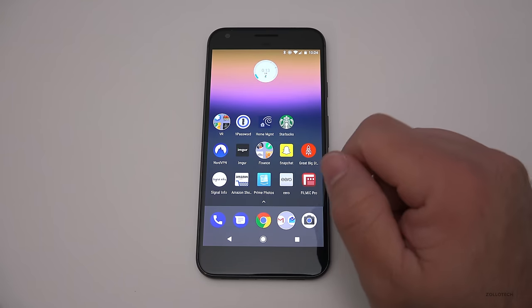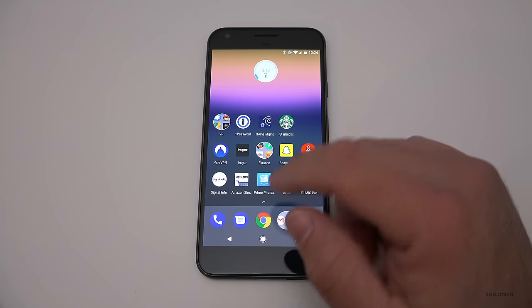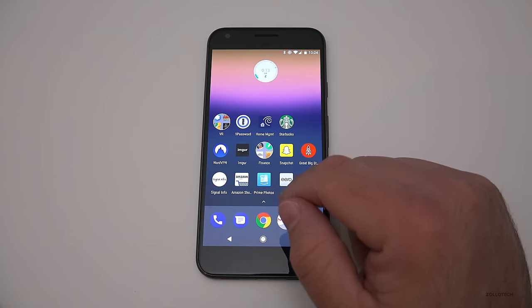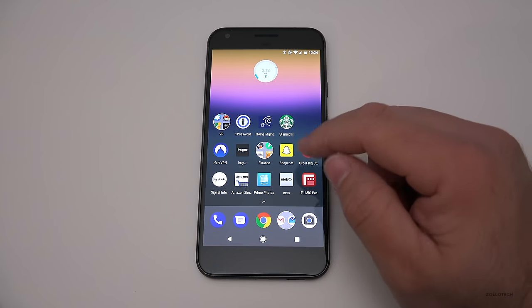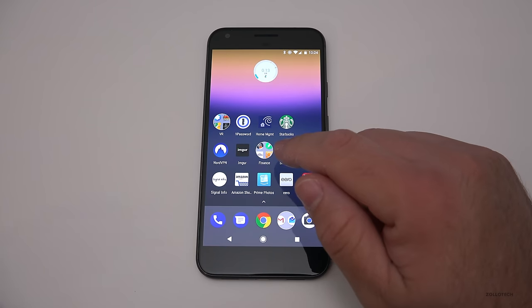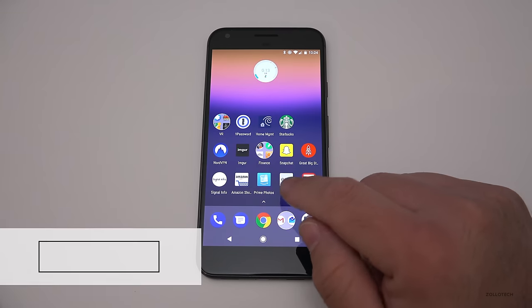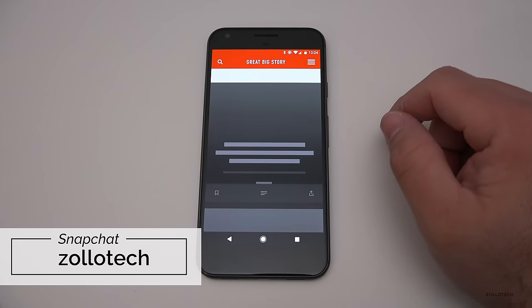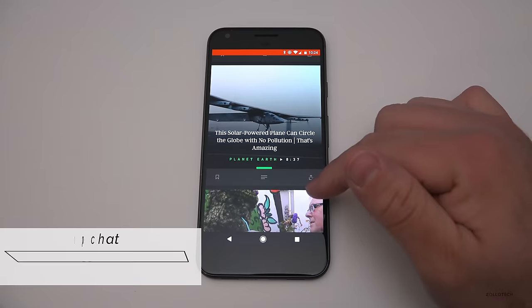Then there's password management, Starbucks, Dunkin' Donuts, NordVPN, and Imgur — that's where I share a lot of my images and wallpapers. I have some finance apps; I like MoneyWiz — it works between Android and iPhone so you can go between either one. Snapchat, and Great Big Story, which is a really cool app I use on both devices. It has very interesting, short, well-done videos about different topics.